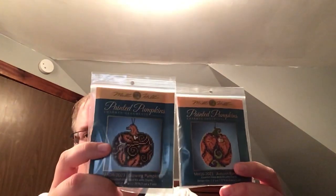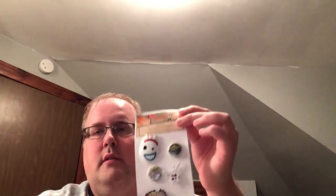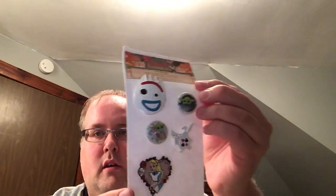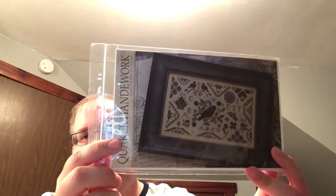I got these two little pumpkin kits from Mill Hill. I'll probably get the other two or four to go with them, but these two are the ones I had to have right now. I got some needleminders from True North Needleminders on Facebook — Baby Yoda, Alice in Wonderland, and Porky. This is Quaker Handwork from With Thy Needle and Thread by Brenda Gervais. I thought this was really pretty and had to have it.